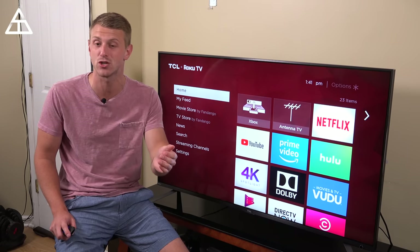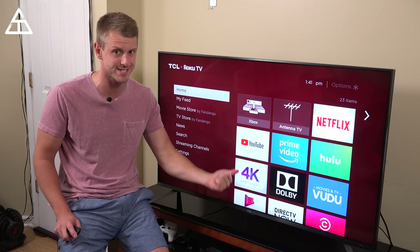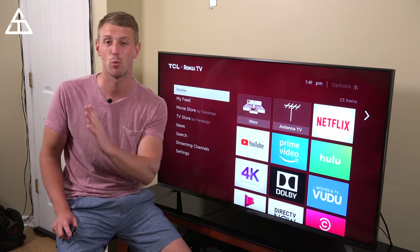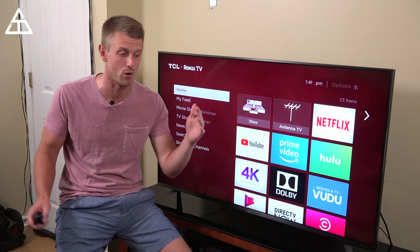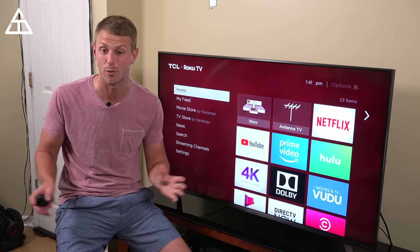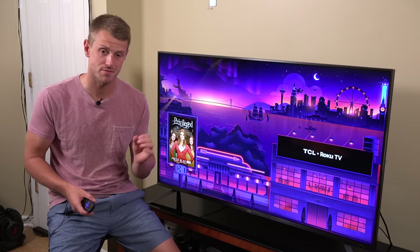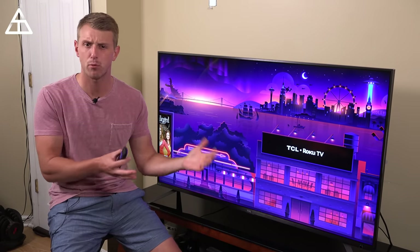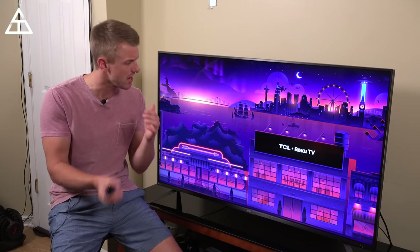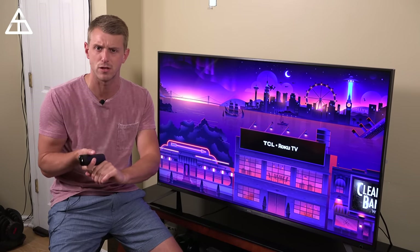In honor of Cut the Cord Day, TCL is giving away 103 TVs — yes, 103 TVs. You have a chance to win one of the Series 4 55-inch models. I will link to that down below. Big shout-out to TCL for giving away so many televisions. If you're unfamiliar with TCL, they're actually America's fastest-growing television brand, and they offer four separate primary series in the U.S., each having their own set of performance, design, and features.